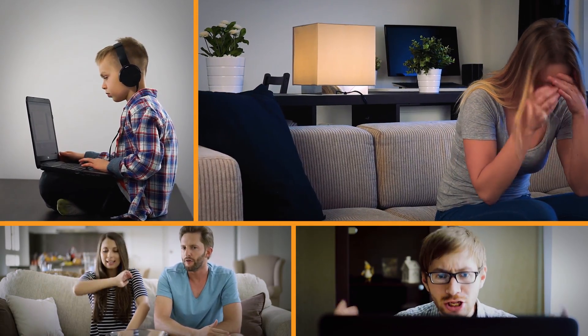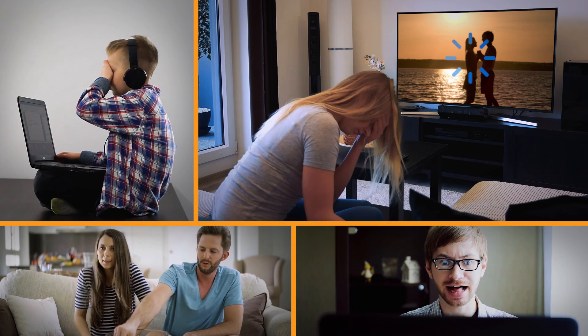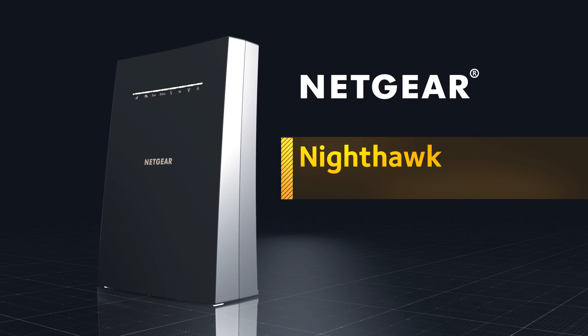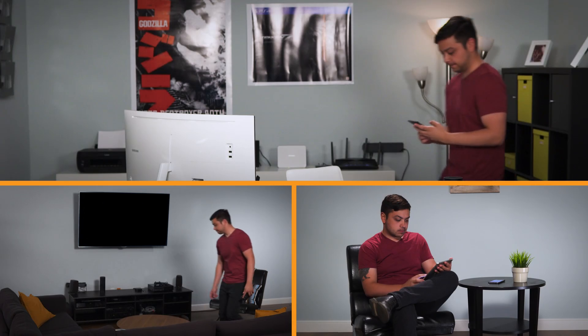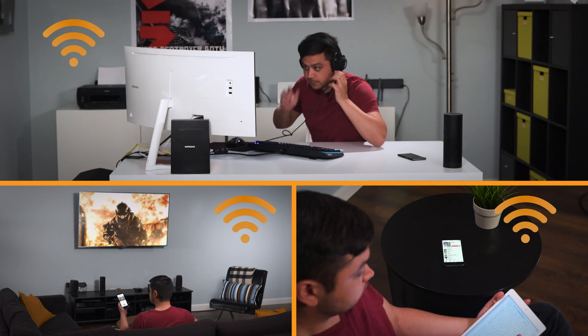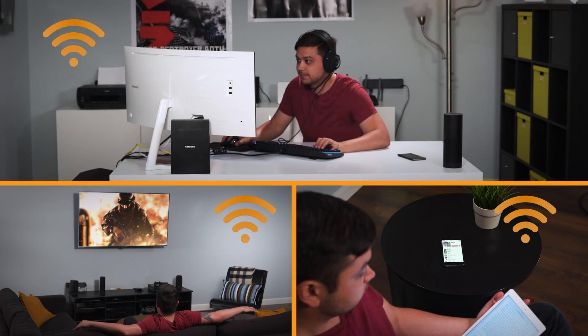Are you troubled with Wi-Fi dead spots and multiple Wi-Fi names around the house? End your Wi-Fi problems with the new Netgear Nighthawk X6S AC3000 Tri-Band Wi-Fi Range Extender with Smart Roaming and one Wi-Fi name — compatible with any Wi-Fi router. Nighthawk X6S intelligently connects your mobile devices to optimal Wi-Fi as you move, using Smart Roaming for superior 4K streaming.